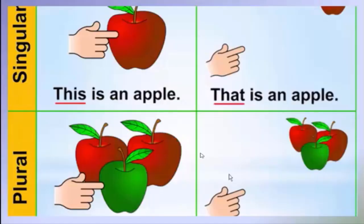For example: this apple is near — 'This is an apple.' If the apple is far — 'That is an apple' / 'That's an apple'.